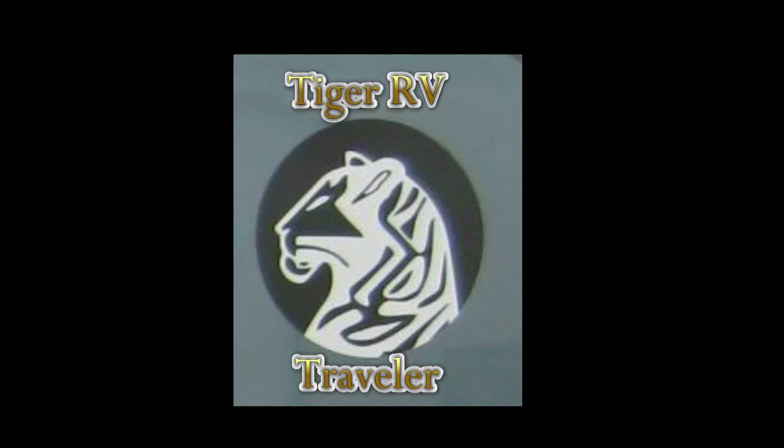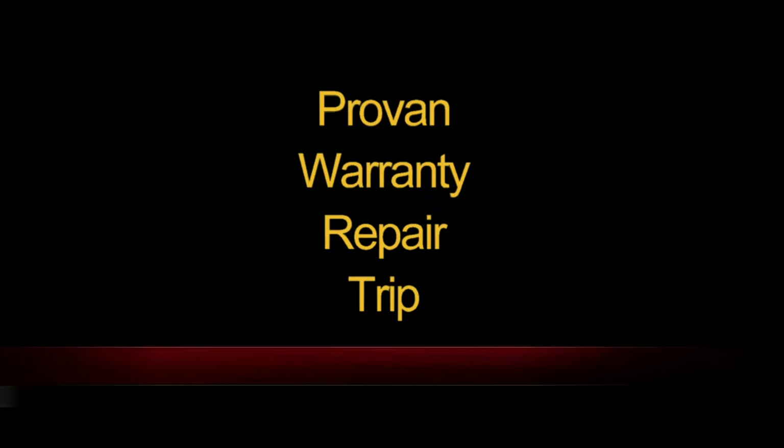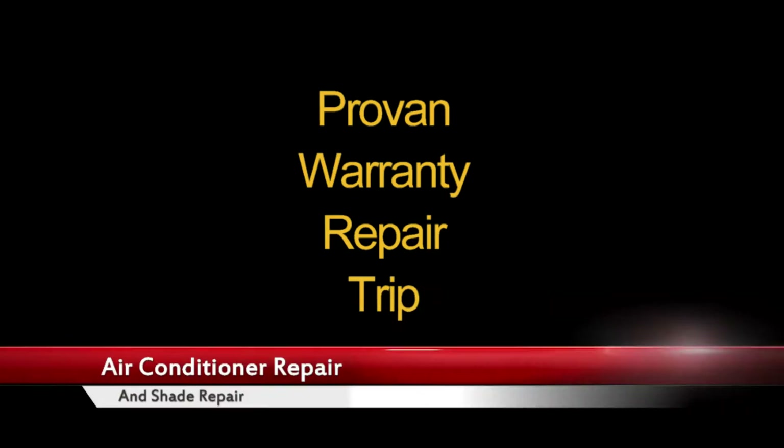Welcome to a short video as we take the Tiger back to ProVan Industries for some warranty work. The first night stay was in Cabela's off of I-75, right after you cross into Georgia from Tennessee.